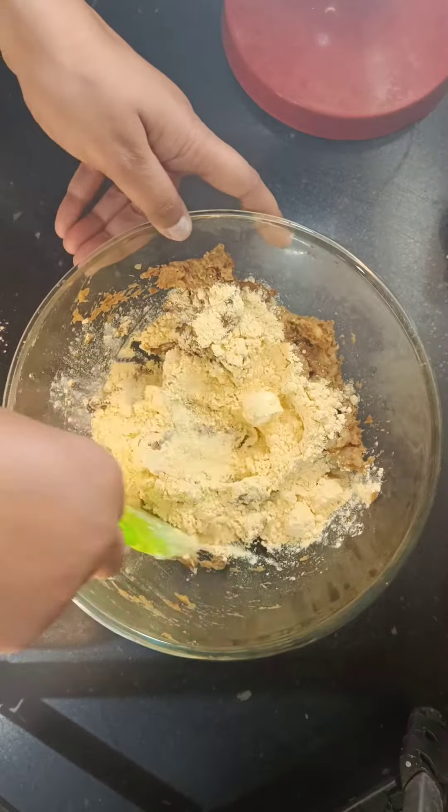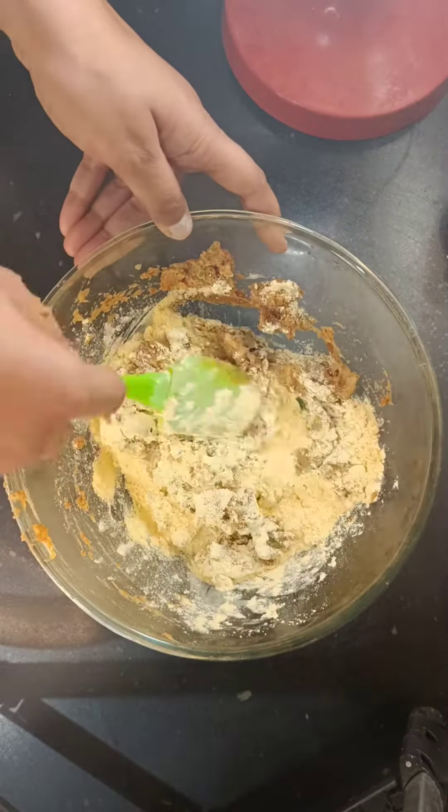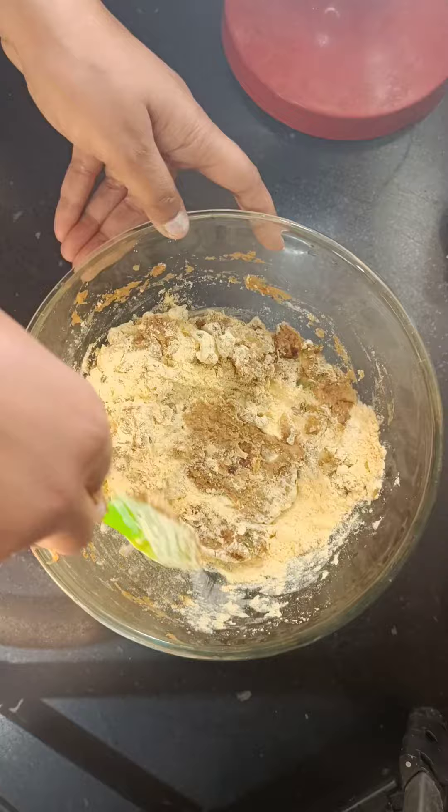Then we will mix it well. You will find the ingredients in the comment section.